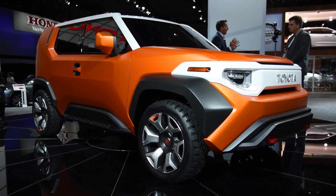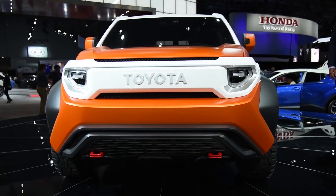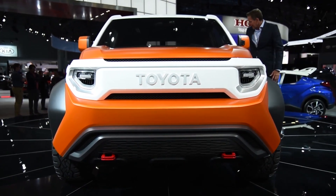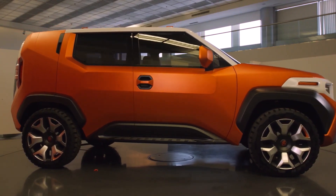Toyota FT4X Concept. When Toyota debuted the FT4X Concept at the 2017 New York Auto Show, car enthusiasts were captivated by its wide over-fenders and rugged exterior, while casuals fussed over its roomy interior.